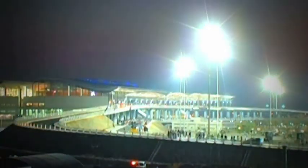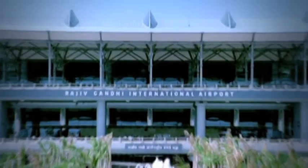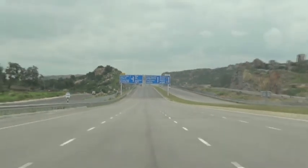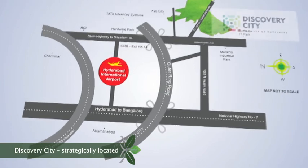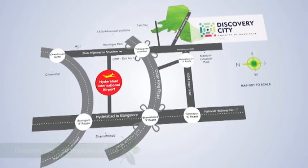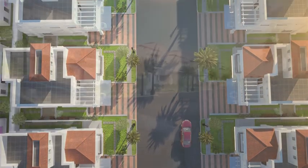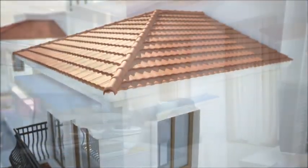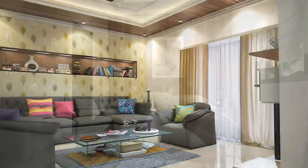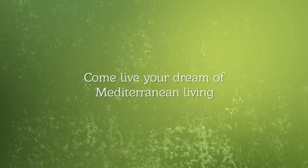Discovery City is in an Aerotropolis zone, enjoying great proximity to Hyderabad International Airport, the ORR, and other industrial establishments. If you are looking for a home that packs in distinctiveness, luxury, connectivity, and handsome value appreciation, you have it all in Gardenia Grove at Discovery City. Come live your dream of Mediterranean living.